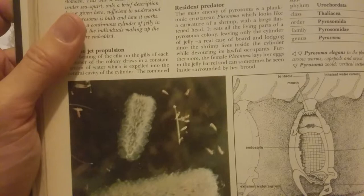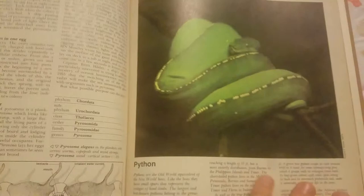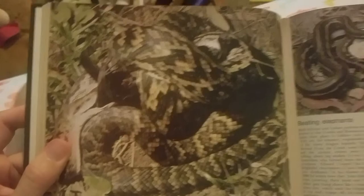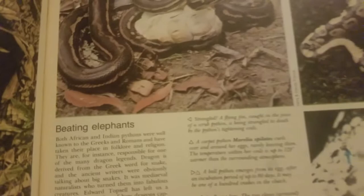Over here is a python. Over here is another python. It says 'beating elephants' — I don't know what that means. Pythons get to be really large.